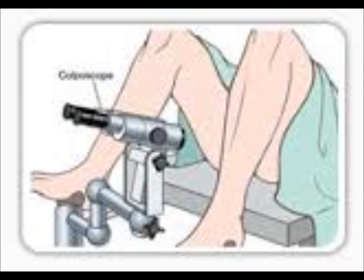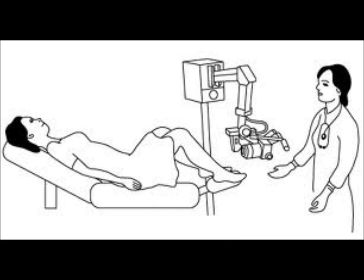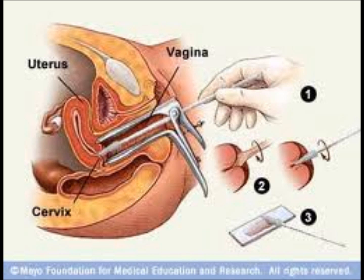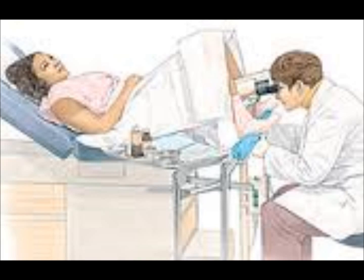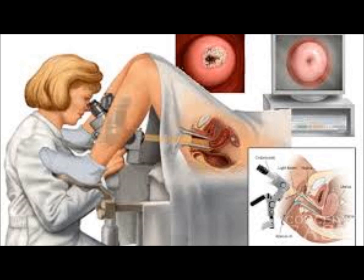During a colposcopy, the patient lies down on the examination table with her legs bent and spread apart. The gynecologist inserts a speculum into the vagina to hold it open during the procedure. This is not painful but can sometimes be uncomfortable — you should tell your doctor if you feel pain or discomfort. The gynecologist uses a microscope and a powerful light to look at the cervix. If the doctor finds an abnormal spot, he or she may remove the whole thing or just a piece of it, and the removed tissue will be sent to a pathologist to be tested.